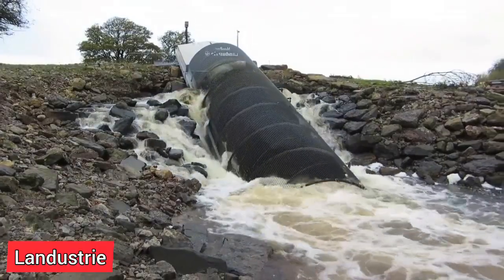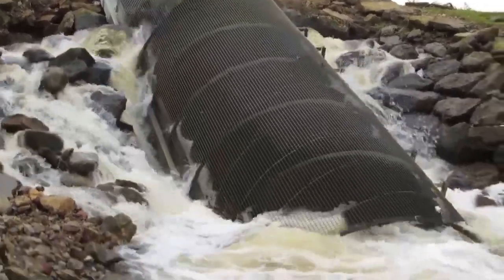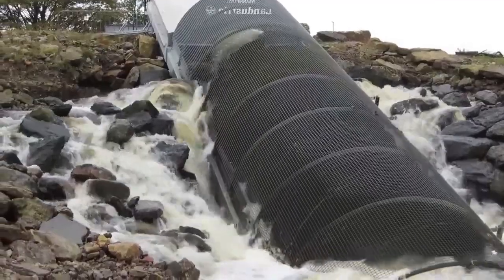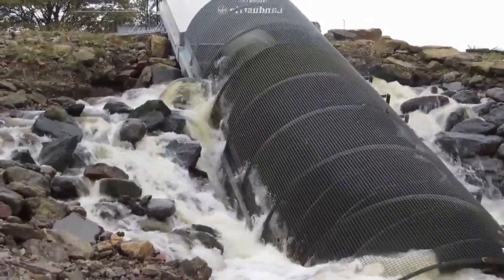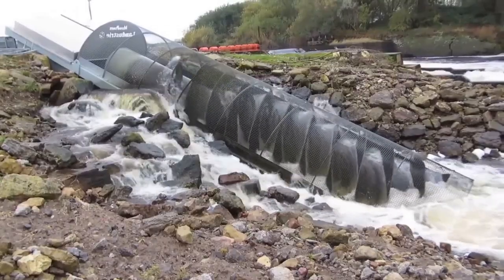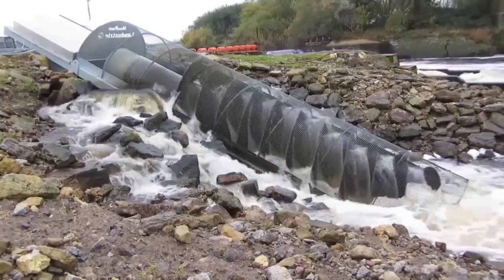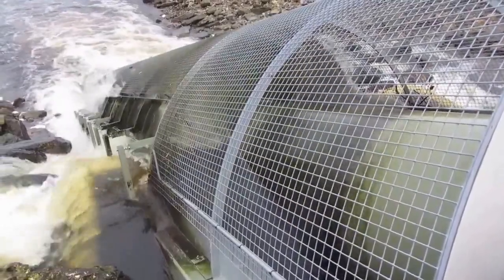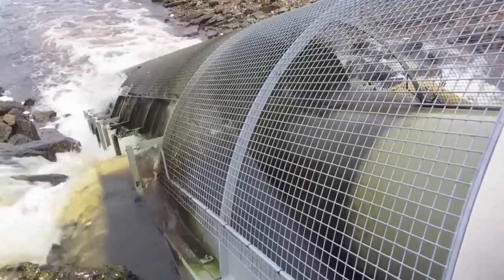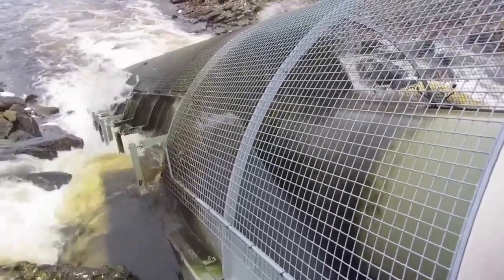In Landustrie, Netherlands, the Landustrie screw turbine generates power from canal height differences, in keeping with Dutch expertise in water management. It can generate significant power with just a 500-litre-per-second water flow and a 1-metre height disparity. Compact, easy to install, and low maintenance, the screw turbine is resilient enough to withstand ice and severe canal conditions while safeguarding aquatic life. It can continuously generate up to 100 kilowatts of electricity even in the absence of much water flow, and it produces no emissions.